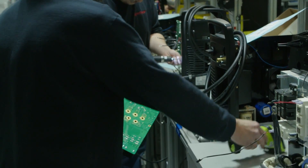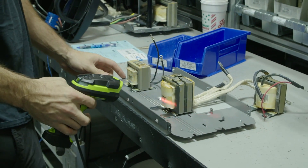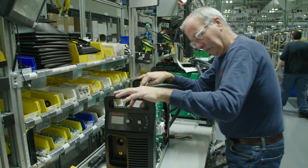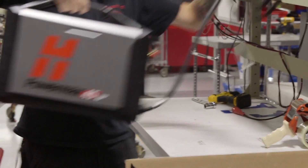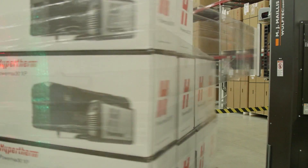Assemblers also scan each part as they install it to ensure 100% accuracy. When assembly is completed, each product is tested, packed up, and shipped off to the customer to be used all around the world.